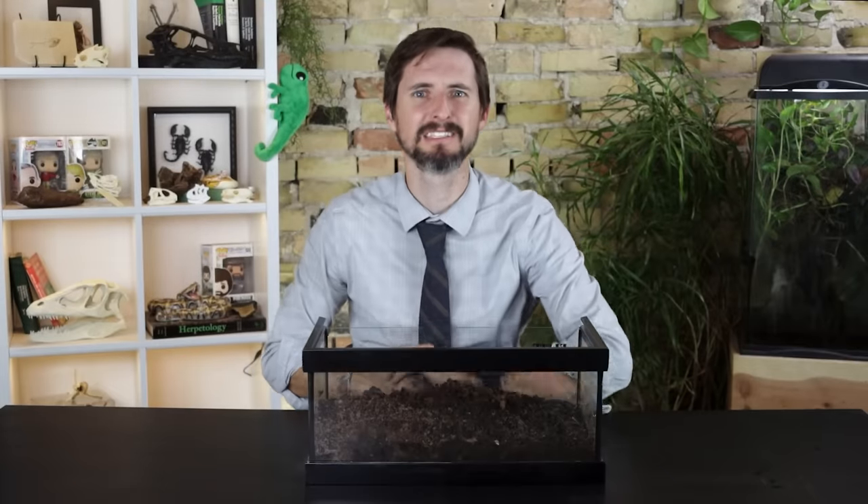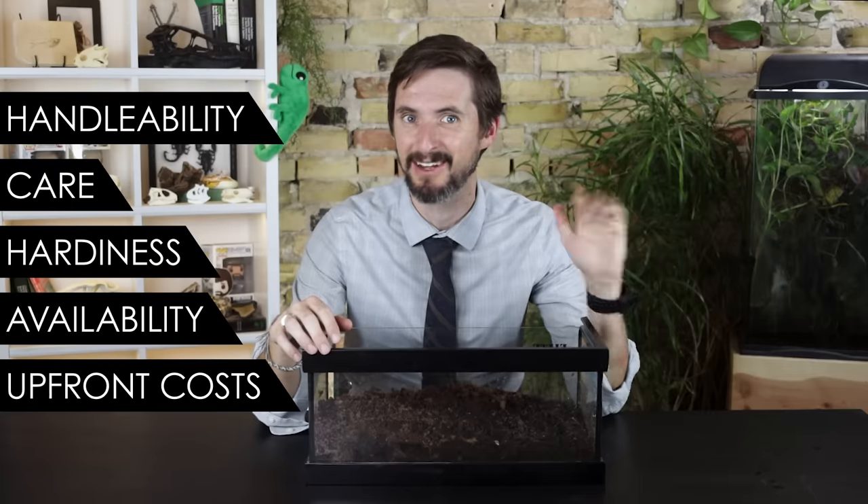Is the glorious sunbeam snake the best pet snake for you? To help you figure this out, we are going to look at the sunbeam snake based on our five categories: handleability, care, hardiness, availability, and upfront costs.